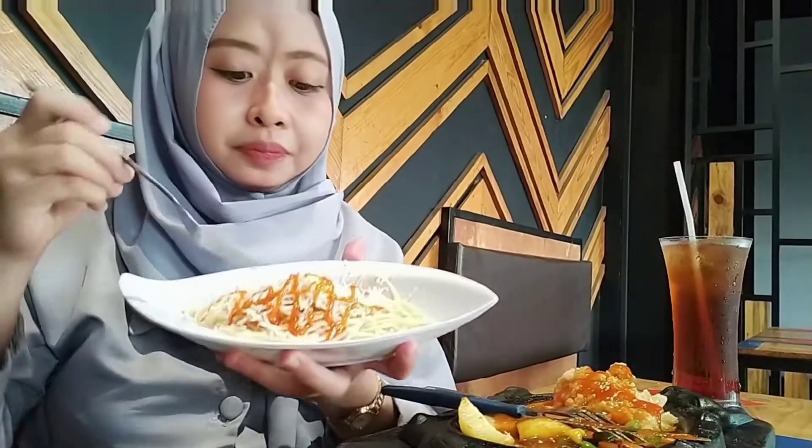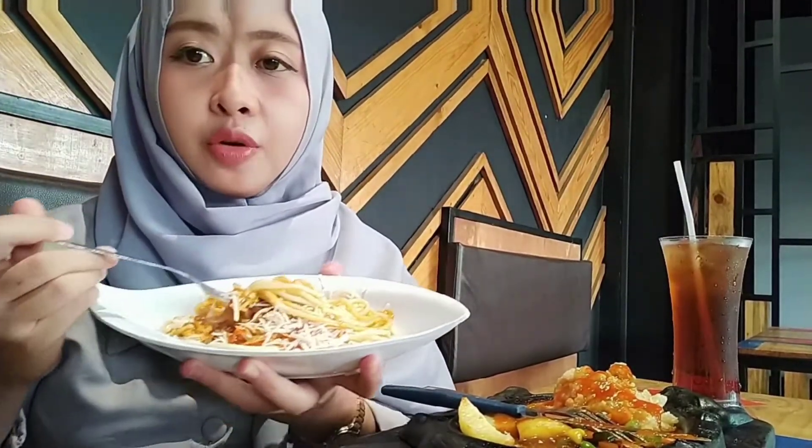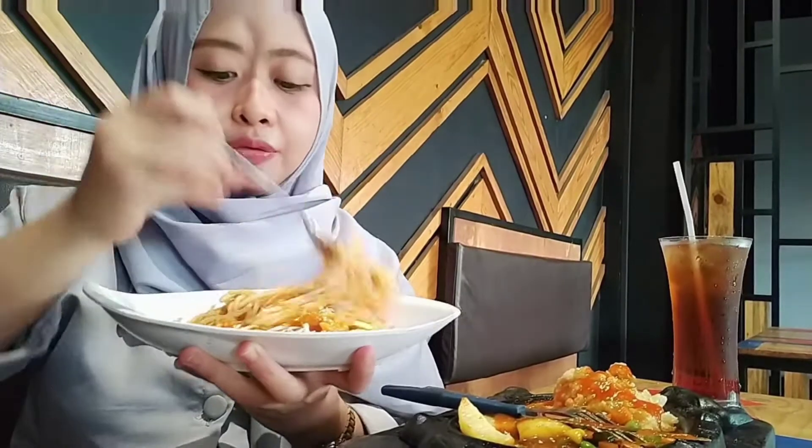Yeah, this is the chicken. This is chicken — I've never tried it before. You can eat this chicken.